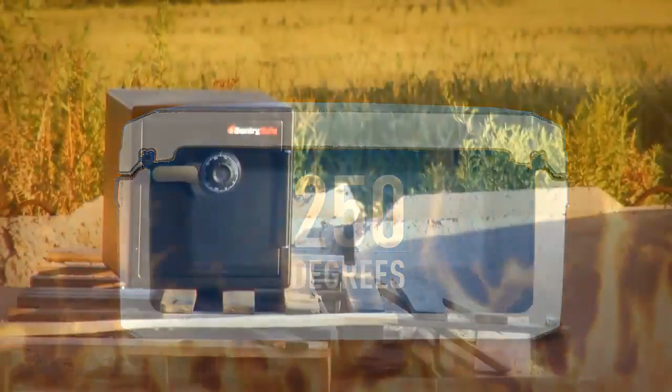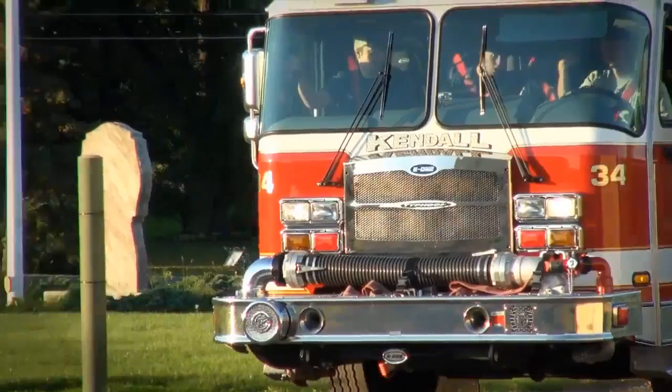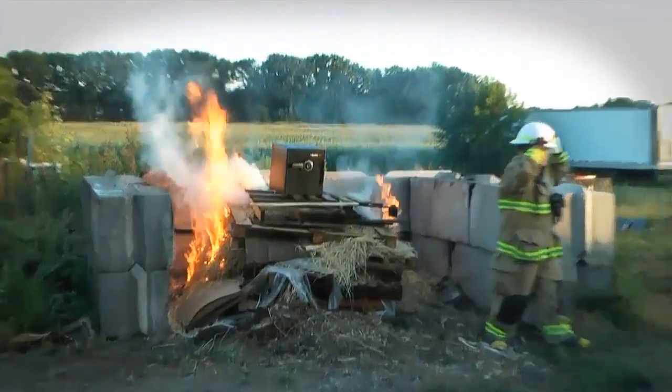To show you our technology works, we've loaded a big bolt fire safe with perishable objects, and we've called in the Kendall Fire Department so that we can show you our product perform in a very uncontrolled burn.